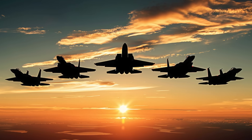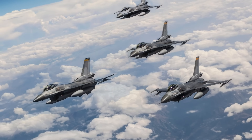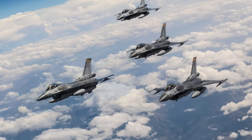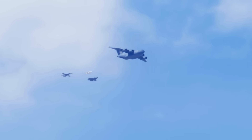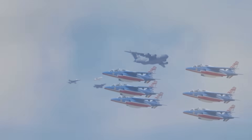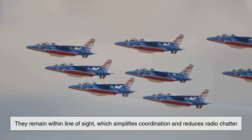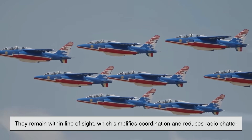Another crucial factor is coordination and communication. In modern air operations, missions are rarely carried out by a single aircraft. Whether it's air superiority, ground attack, or escort missions, jets have to work as a unit. Formation flying helps maintain that unity — when aircraft stay in formation, they remain within line of sight, which simplifies coordination and reduces radio chatter.